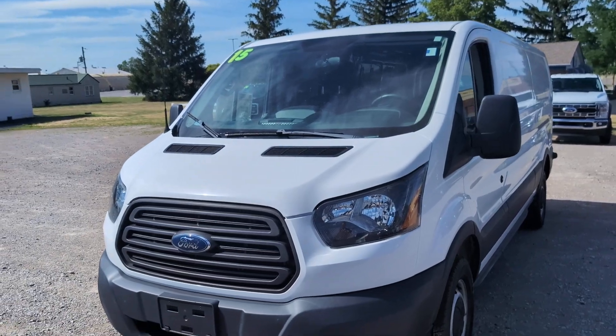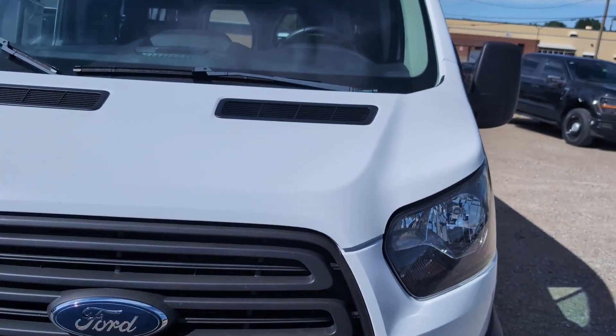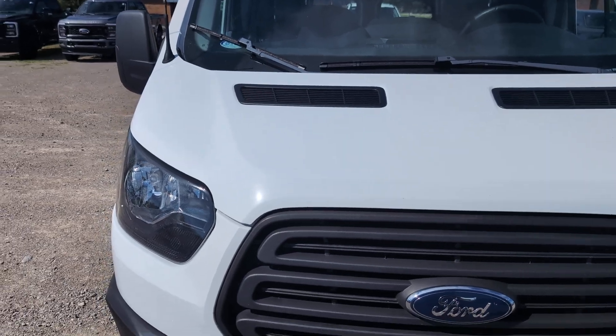This van is in nice shape. The front isn't all chipped up with stones.